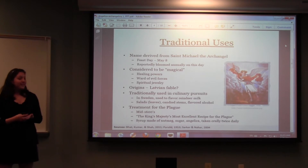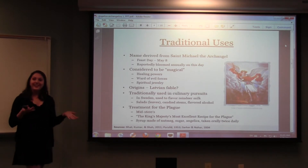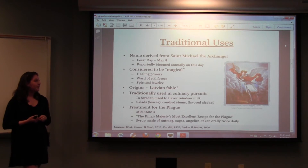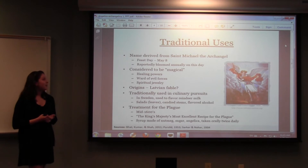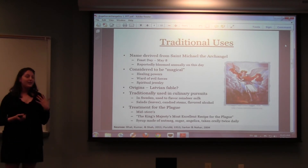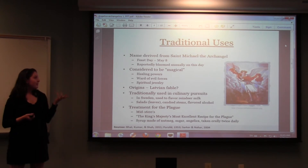Some traditional uses — and there are quite a lot. The name is derived from St. Michael the Archangel, so Angelica archangelica. The reason why it's named after St. Michael was because, reportedly, the plant bloomed every year on May 8th, which happens to be the feast day of St. Michael. Interestingly, people today notice that the plant blooms around late July, so there's a little discrepancy there, but there have been so many reports of this May 8th annual blooming that Angelica has kept its name throughout the years.